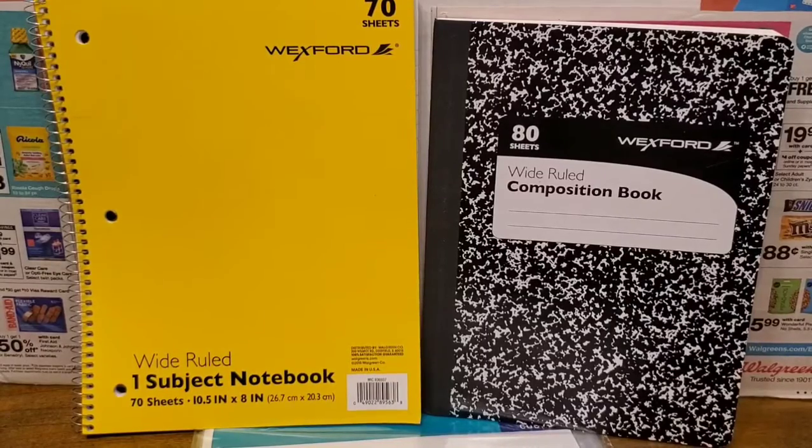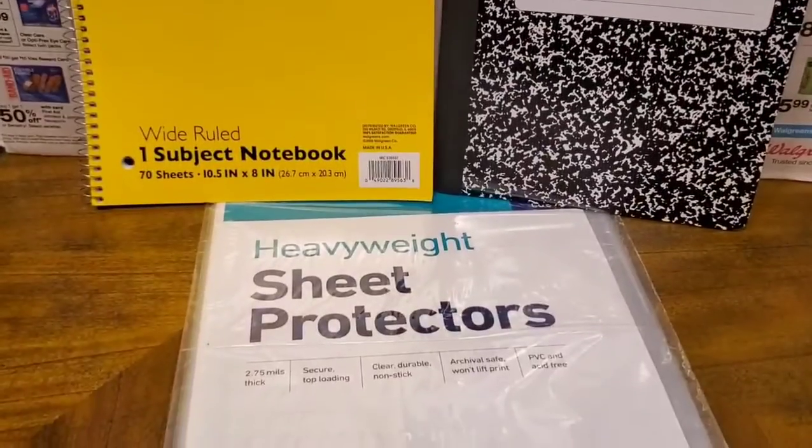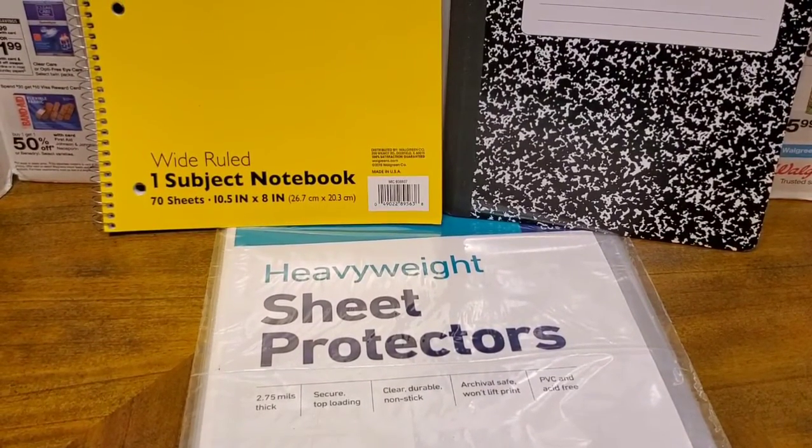The last items I picked up were a few more school supplies. The Walgreens brand school supplies were on sale for $0.79, so I picked up three. I try to pick up between three and five when I see them on sale like this. I got a one subject notebook, a composition notebook with 80 sheets, and lastly the heavy duty sheet protectors — you get 10 in the package.